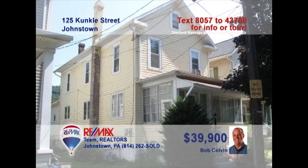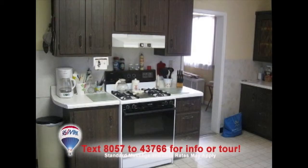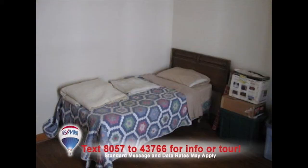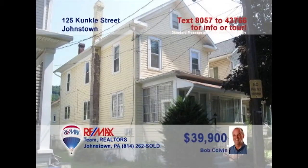Listing agent Bob Colvin presents this charming, updated home that's waiting for you. The living room gives an air of serenity with its neutral colors. Satisfy your inner chef with this spacious kitchen. Enjoy a lovely family dinner in the formal dining room. The house has three bedrooms to enjoy your slumber in. The laundry room offers the convenience of being on the first floor. If you want to find out more about this great opportunity, contact a buyer agent today.